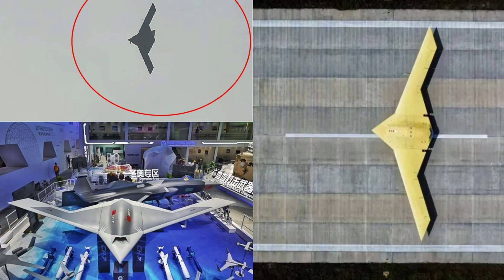China's CH-7 unmanned stealth bomber is a silent, lethal shadow — combining range, stealth, and autonomy to strike where it hurts most. What do you think? Impressed by its B-21-like design? Concerned about its strategic impact? Or curious how it stacks up against Western UCAVs? Drop your thoughts in the comments. Hit that like button if this one flew under your radar, share it with your crew and subscribe for more deep dives into the systems shaping tomorrow's battlefield. Thanks for watching — see you in the next one.